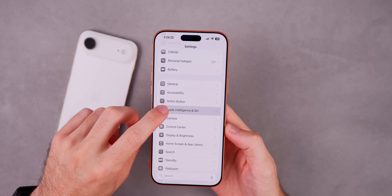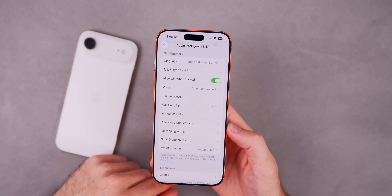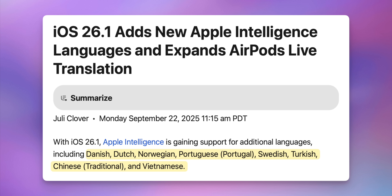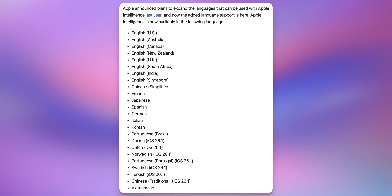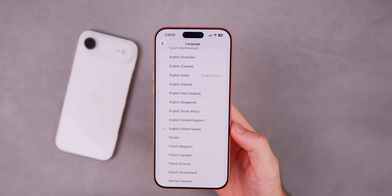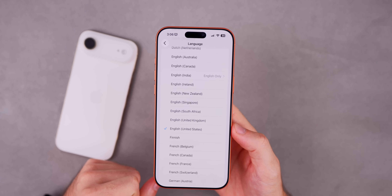If we go into Settings and go into Apple Intelligence and Siri, we now have added language support for Apple Intelligence. It's now available in Danish, Dutch, Norwegian, Portuguese, Swedish, Turkish, Chinese Traditional, and Vietnamese. Some of those languages were supposed to come out long ago, but Apple did delay some of them. Now if you speak one of those languages or live in one of those countries, you will have access to Apple Intelligence.